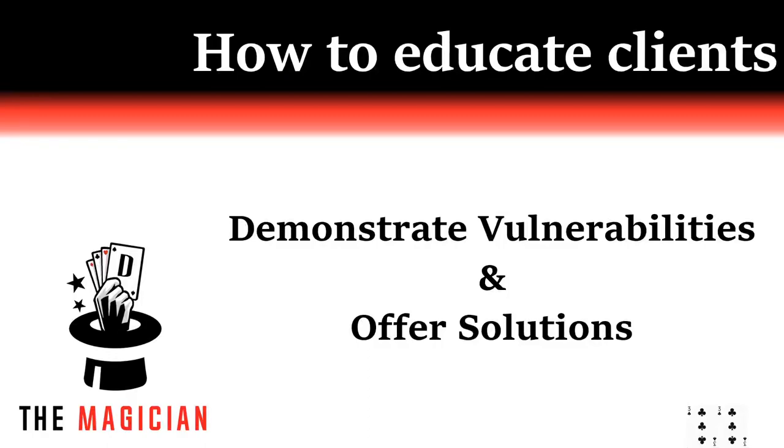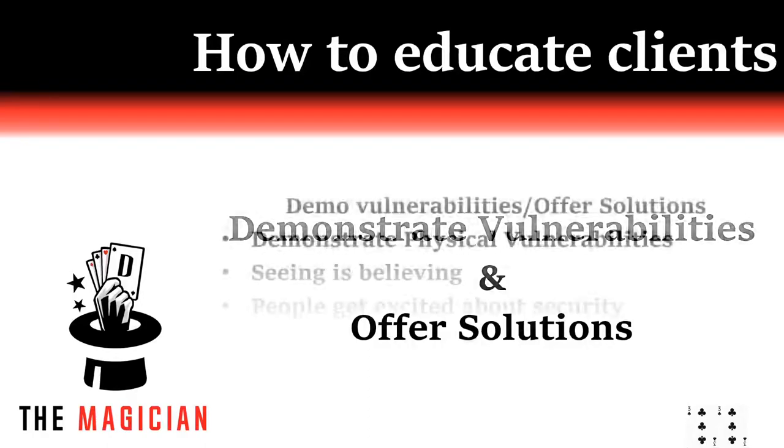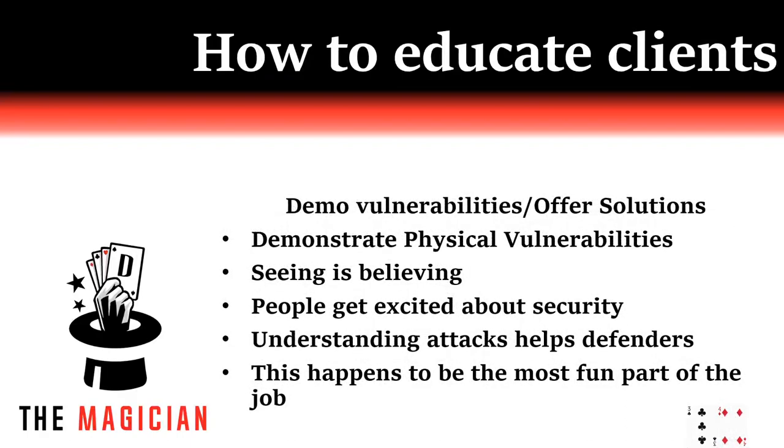Here is the show and tell part — this really is my favorite part of the job. Showing the defenders vulnerabilities on site is immensely fun and can have an extremely positive impact. Telling someone you can bypass a door versus showing them how has a huge difference in the likelihood that a mitigation will be implemented. This step also gets the most heads popping into the room — it gets people excited about the security of their company. I have yet to run across a group of employees that doesn't show interest in an underdoor tool or a latch slip.